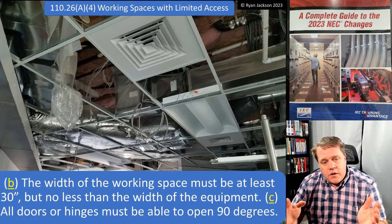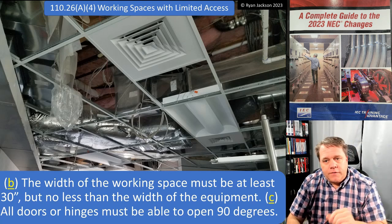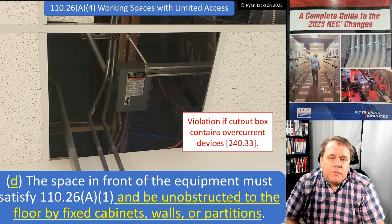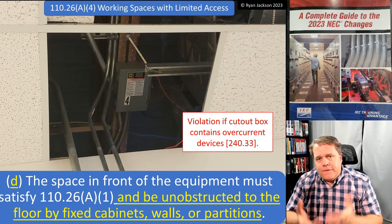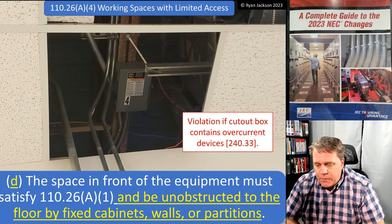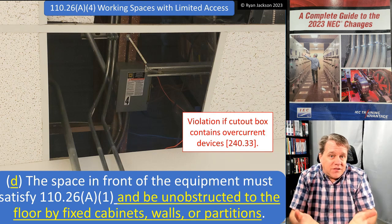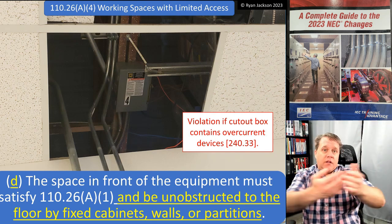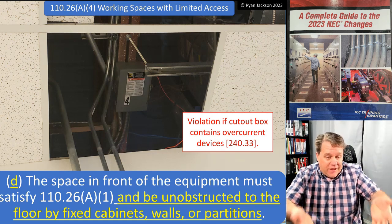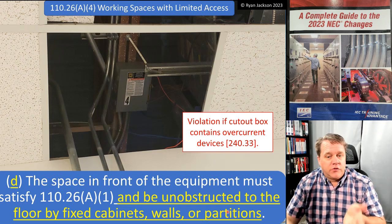The width of the working space must be at least 30 inches wide but no less than the actual width of the equipment. All doors and hinges must be capable of opening a full 90 degrees. The space in front of the equipment must comply with A1 for depth and must be unobstructed to the floor by fixed cabinets, walls, or partitions. You have to be able to place a ladder to reach equipment above a suspended ceiling.